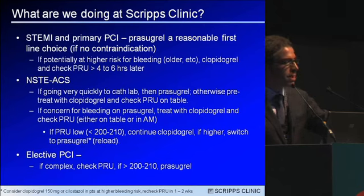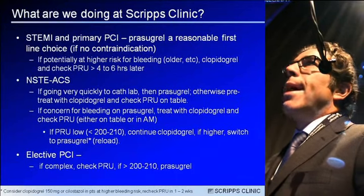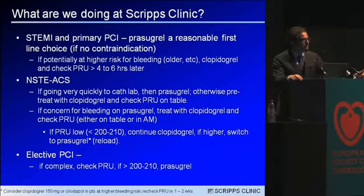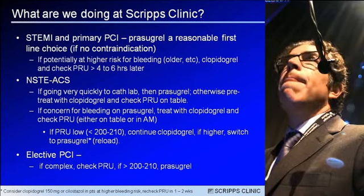In a practical sense, what are we doing now at Scripps Clinic with the results of Gravitas? For STEMI and primary PCI, prasugrel and ticagrelor — now that they are approved in the United States — are reasonable first options in patients who are naive to clopidogrel, if there are no contraindications. For patients at higher risk of bleeding, who are older, or have renal failure, clopidogrel is a reasonable option, and then you check a PRU four to six hours later or the next morning.